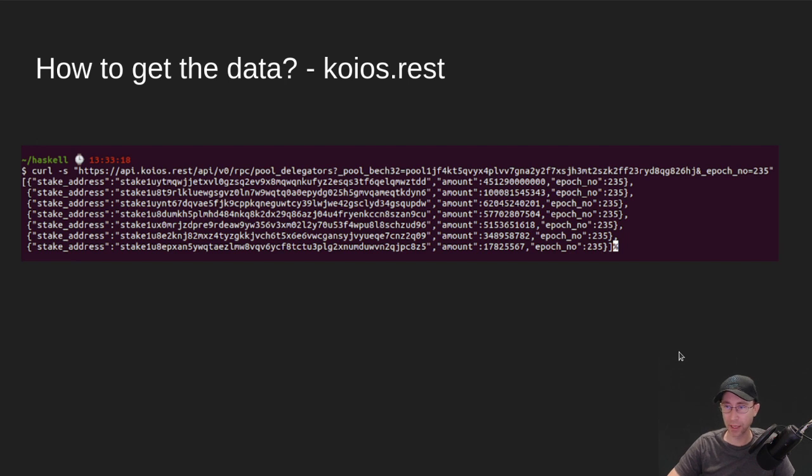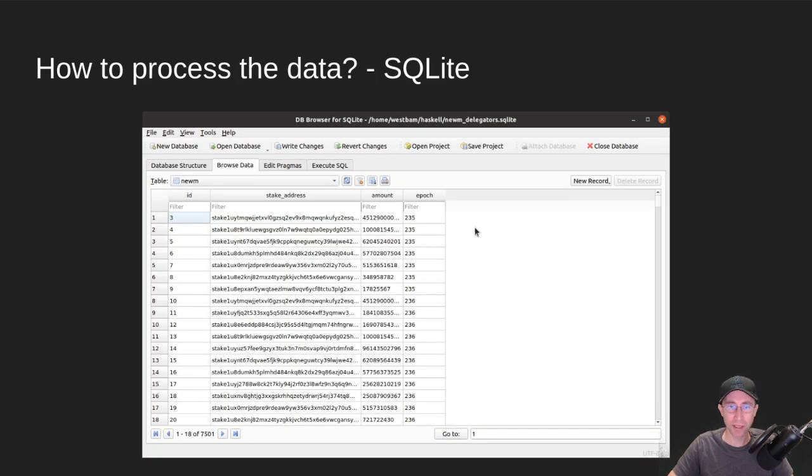To figure out who deserved what, we used a project called Koyos.Rest. Koyos is another project from the Guild Tools team — they're responsible for things like CNTools. It's built on top of DBSync, so it can access a lot of that data. It's a nice REST API, so we could query for the particular Noom pool epoch by epoch and grab all the delegator data. Way back in the day, we only had seven delegators in that first epoch.